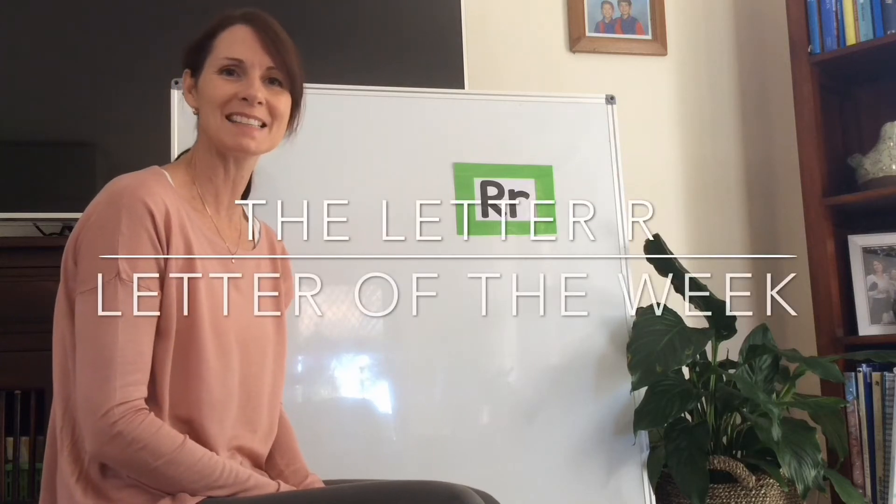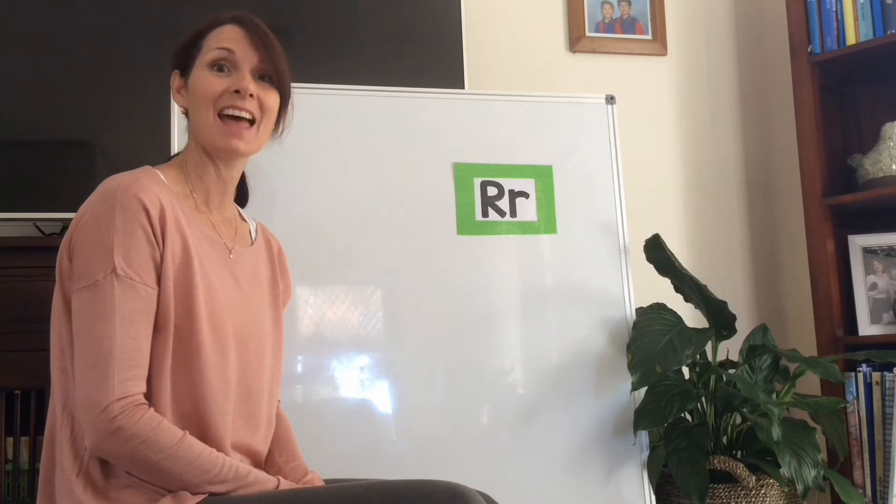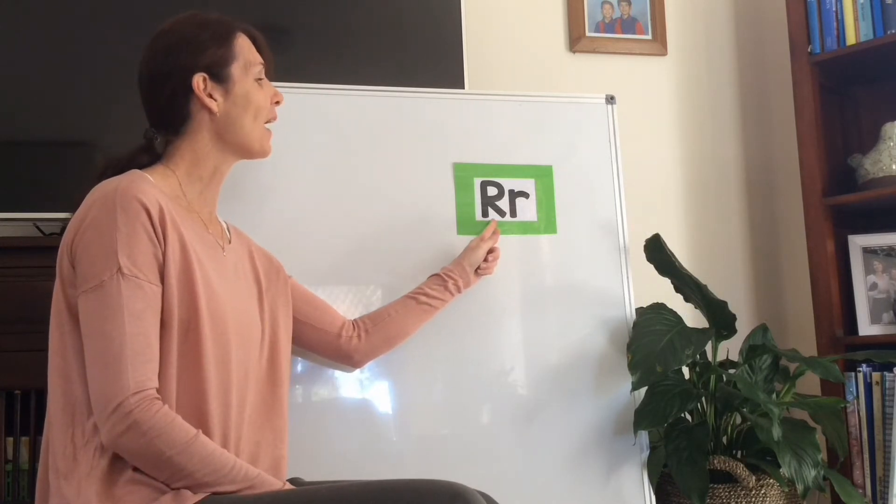Hello and thanks for joining us today. We have a new letter of the week. The letter of the week is the letter R.